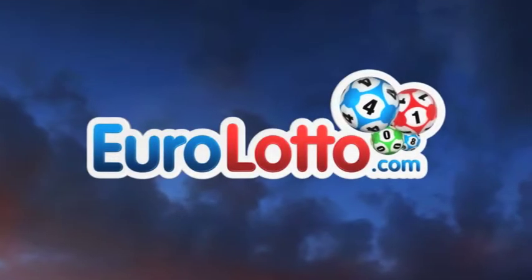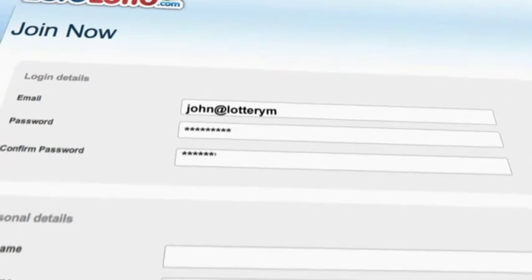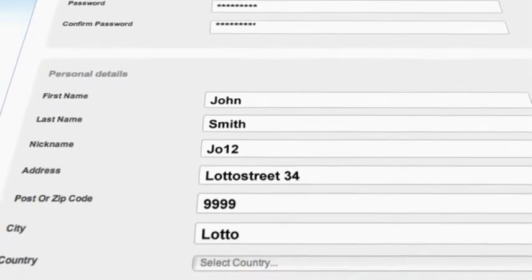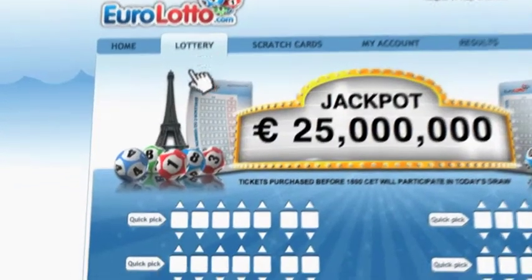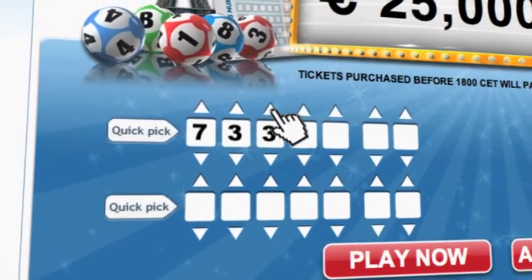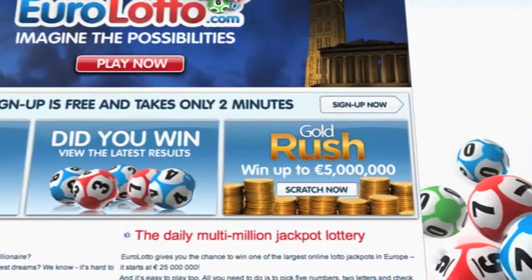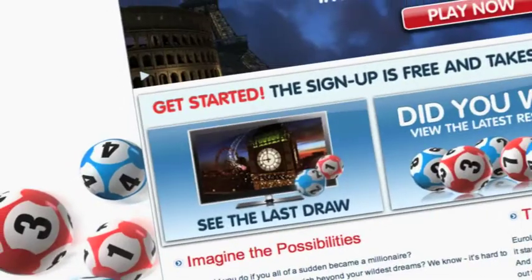Did you get your lottery ticket? Go to EuroLotto.com, click on the sign up button and fill in your details. You can then go to the Lotto page and select your lucky combination straight away. On EuroLotto.com you can even try out our scratch cards, which give you the possibility of winning an instant fortune of up to 5 million euro.